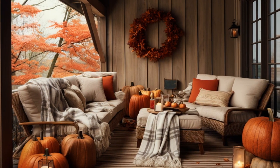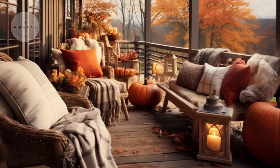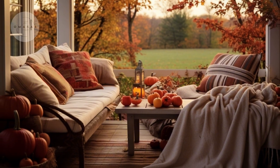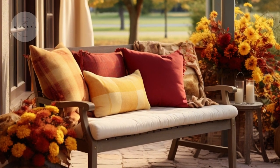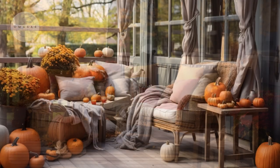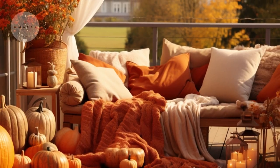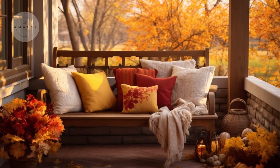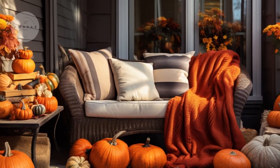To complete your fall porch decor, add cozy throws and cushions in warm, earthy tones. These textiles not only enhance the comfort of your seating area but also tie the whole look together. Choose colors like burnt orange, deep red, and golden yellow to complement the fall theme and create a space that's perfect for enjoying crisp autumn evenings with family and friends.